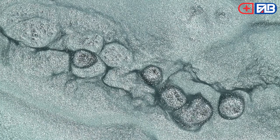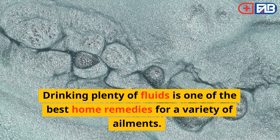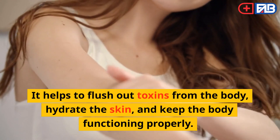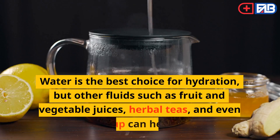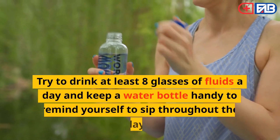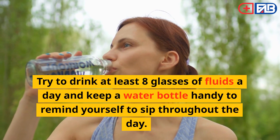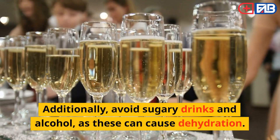Drink Plenty of Fluids. Drinking plenty of fluids is one of the best home remedies for a variety of ailments. It helps to flush out toxins from the body, hydrate the skin, and keep the body functioning properly. Water is the best choice for hydration, but other fluids such as fruit and vegetable juices, herbal teas, and even soup can help. Try to drink at least 8 glasses of fluids a day. Additionally, avoid sugary drinks and alcohol, as these can cause dehydration.